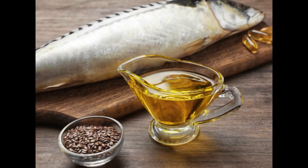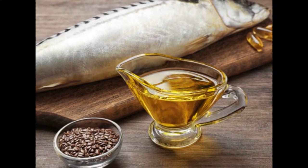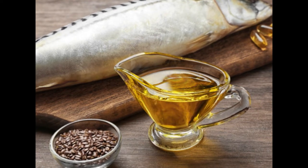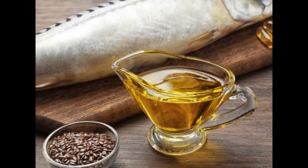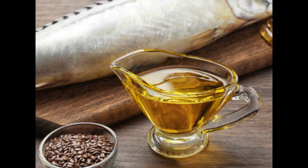2. Try a fish oil supplement. Fish oil is rich in the omega-3 fatty acids eicosapentaenoic acid (EPA) and docosahexaenoic acid (DHA). These fats are important for overall health and have been shown to lower the risk of heart disease, reduce inflammation, relieve stress and anxiety, and slow mental decline.